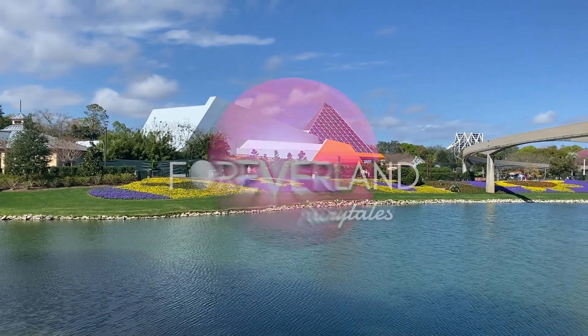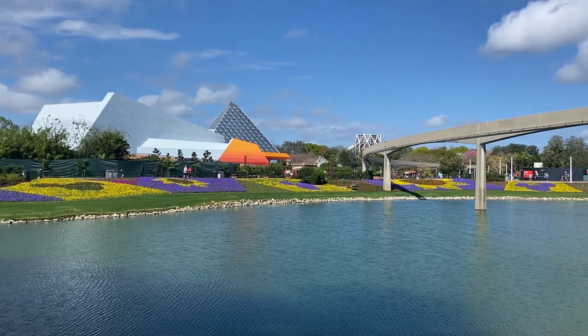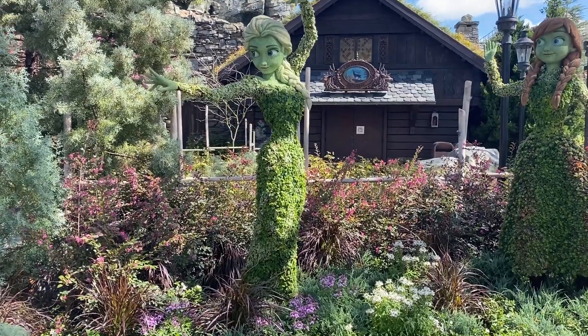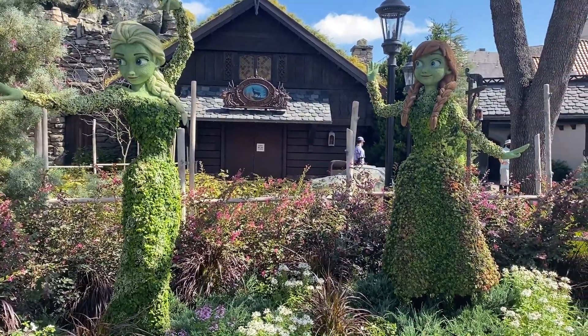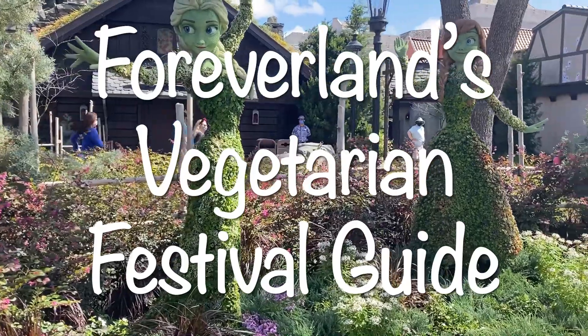Hey everyone, welcome back to Foreverland. It's Nick here and I am so excited because my favorite festival is almost back. The Flower and Garden Festival is starting only a few weeks away on March 3rd and Disney has finally released those food booth menus, so I am here to be your vegetarian festival guide.